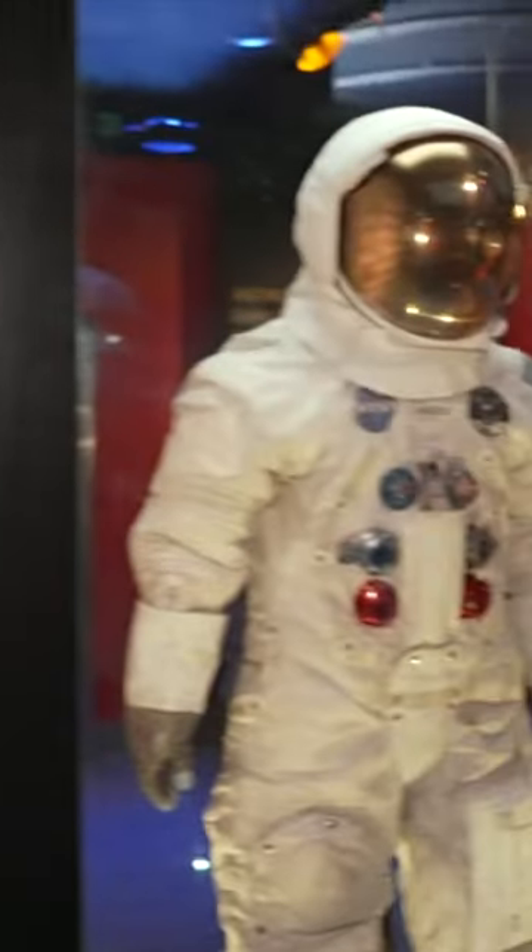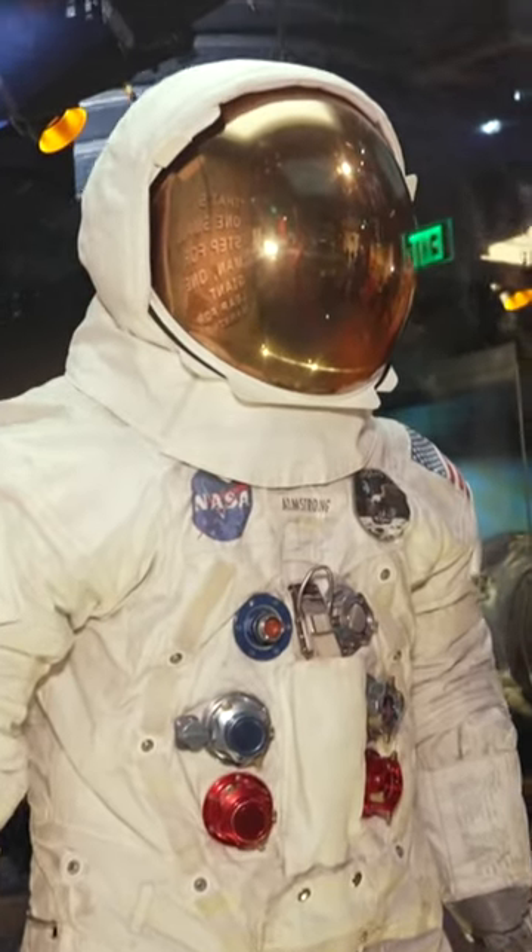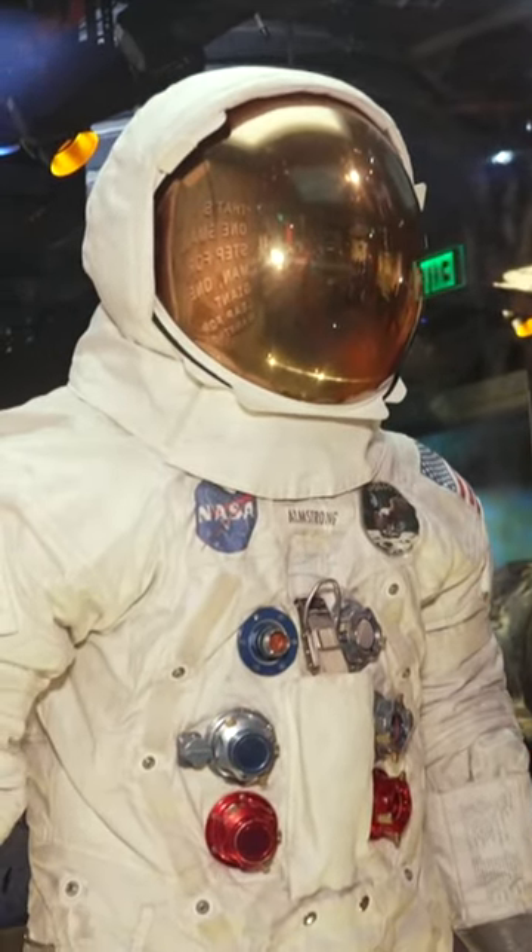This is the Smithsonian Air and Space Museum. There is the suit worn by Neil Armstrong, the first man to set foot on the moon. Things will be different with regard to the Odysseus.